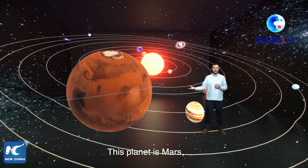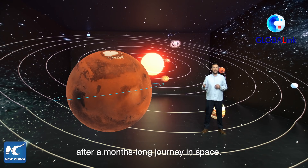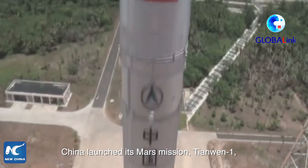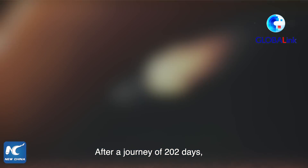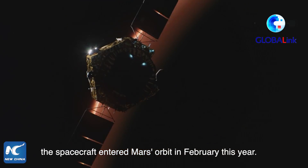This planet is Mars, where China's Zhurong probe has just landed successfully after a months-long journey in space. China launched its Mars mission, Tianwen-1, on July 21, 2020. After a journey of 202 days, the spacecraft entered Mars orbit in February this year.